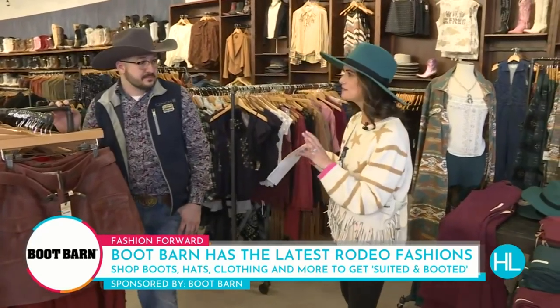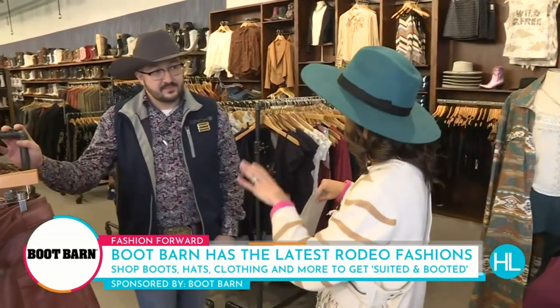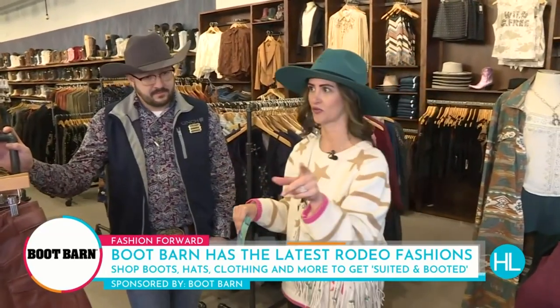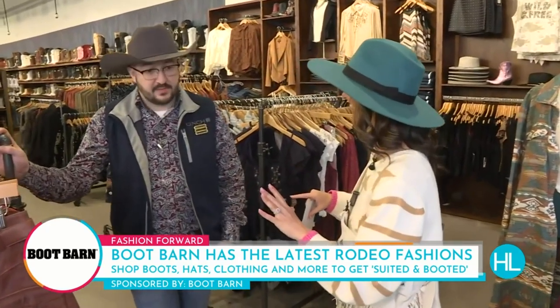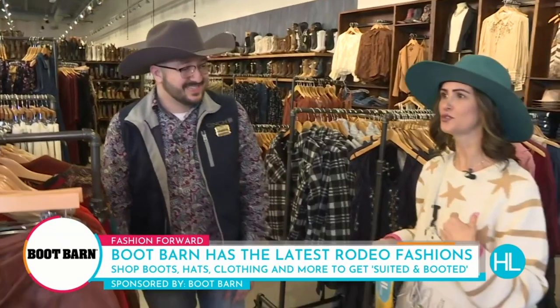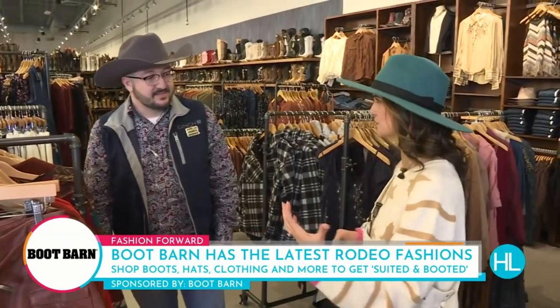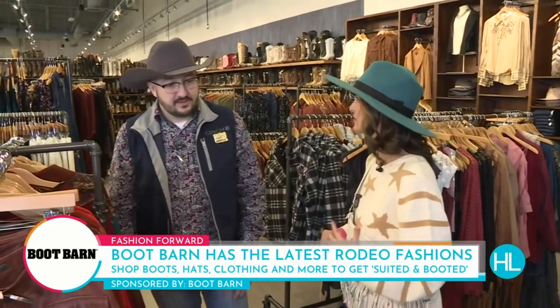Kevin Davis, you have been chatting with me the entire day, pointing me in the right direction, because you guys here at this almost brand new store off the Northwest Freeway have everything covered for the rodeo.